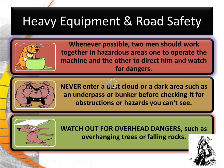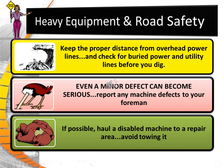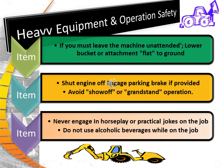Whenever possible, two men should work together in a hazardous area — one to operate the machine and the other to direct him and watch for dangers. Never enter a dust cloud or dark area such as an underpass or bunker before checking it for obstructions or hazards you can't see. Watch out for overhead dangers such as overhanging trees or falling rocks. Keep the proper distance from overhead power lines and check for buried power and utility lines before you dig, calling the 800 number. Even a minor defect can become serious, so report any machine defects to your supervisor. If possible, haul the disabled machine to a repair area and avoid towing it. If you must leave the equipment unattended, lower the bucket or attachment flat to the ground. Shut the engine off and engage the parking brake if provided, and avoid showoff or grandstand operations. Never engage in horseplay or practical jokes on the job, and don't use alcoholic beverages or drugs while on the job.